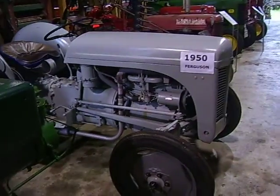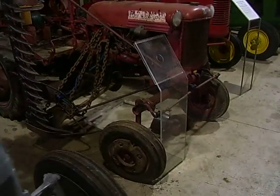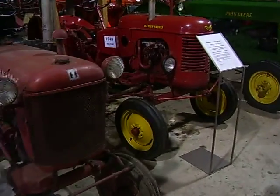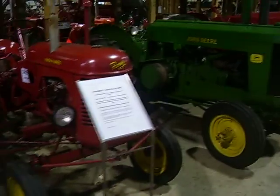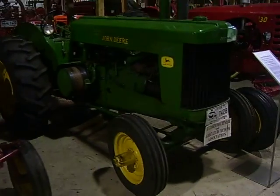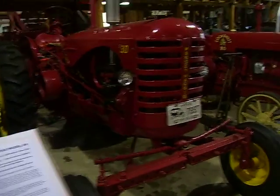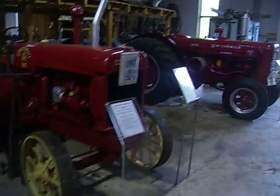And here we've got a 1950 Ferguson. A Farmall. 1949 Massey Harris. John Deere. Model AR Massey Harris. Cockshutt. Adam McCormick.